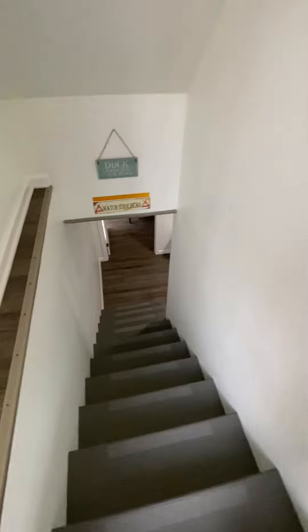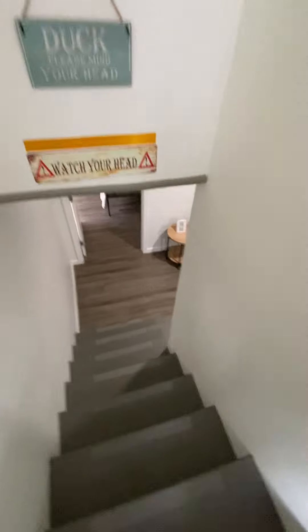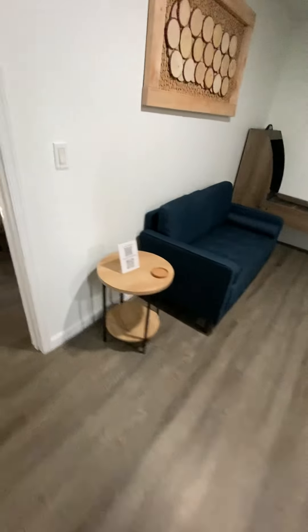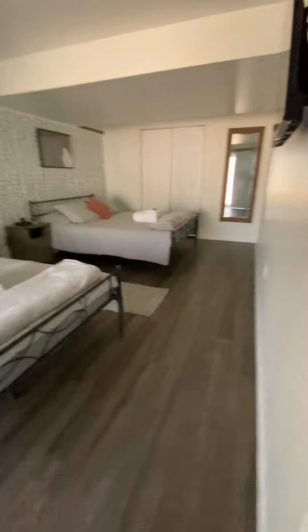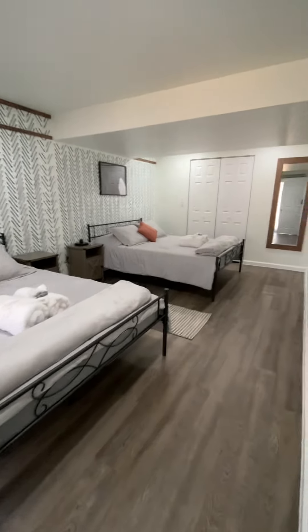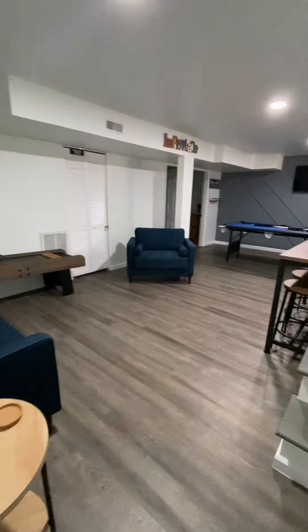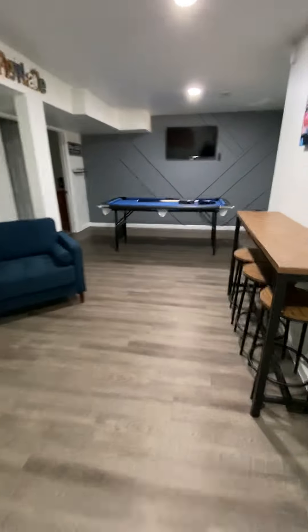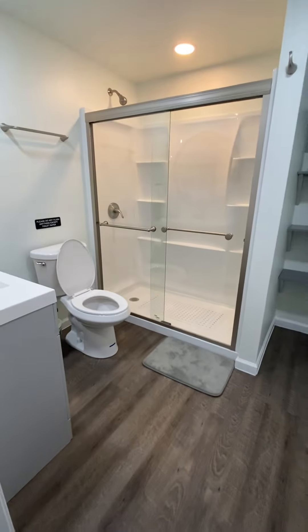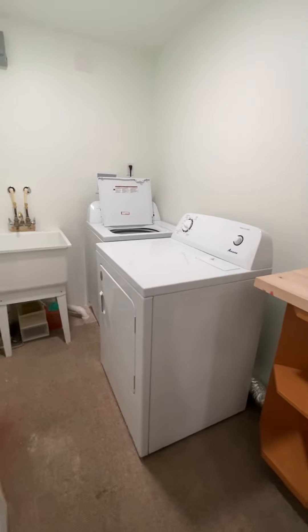Let's go downstairs. Downstairs, guests can enjoy this room with two queen beds. We've got this very large game room. And tucked back here, we have another bathroom and the laundry room.